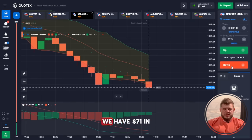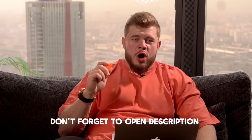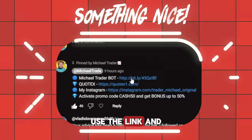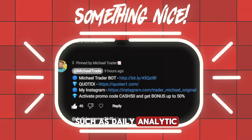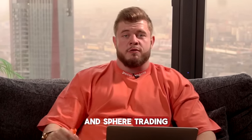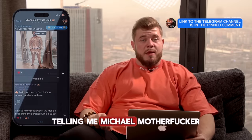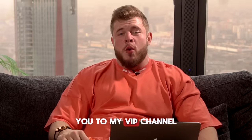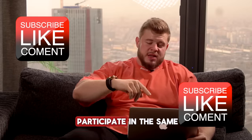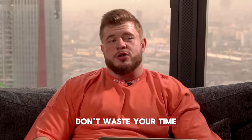We have 71 dollars in the account. By the way, don't forget to open the description and use the link to subscribe to my private Telegram channel, where you'll get daily analytics, daily trading signals, and educational materials. If you write me a private message saying 'Michael, I want to become a VIP member,' I will immediately add you to my VIP channel where you can participate in live trading sessions just like this and get real cash each day. It's absolutely free.